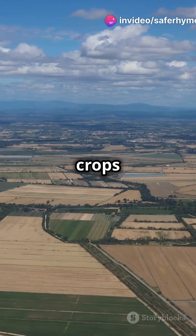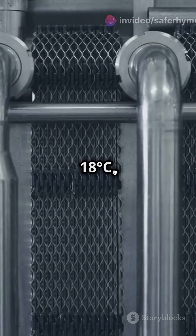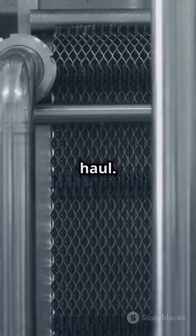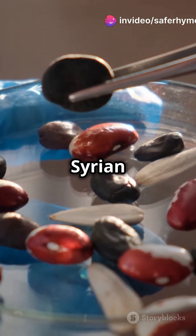This includes crucial crops like wheat, rice, and barley. The vault maintains a chilly minus 18 degrees Celsius, ensuring seeds are preserved for the long haul. It's already been a lifeline, used to recover seeds during the Syrian civil war.